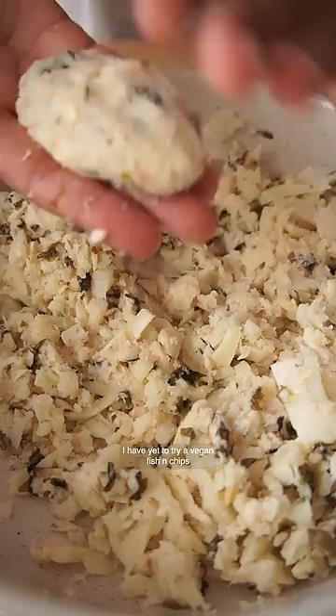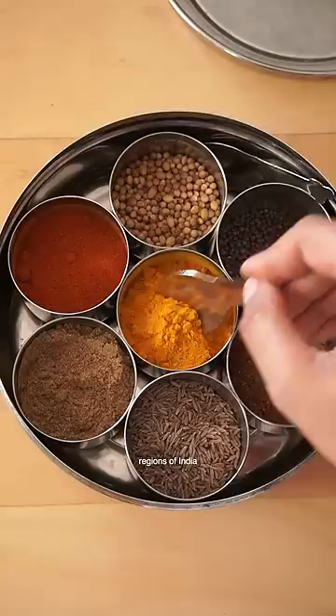I have yet to try a vegan fish and chips place in London, so comment below if you know any. Fried fish is pretty popular in the coastal regions of India, so I took inspiration from those recipes.